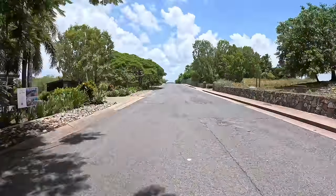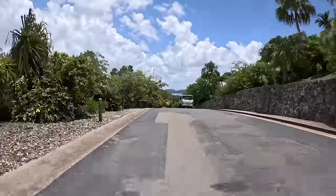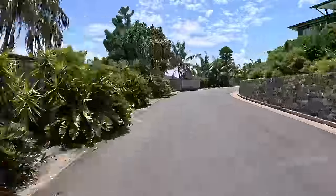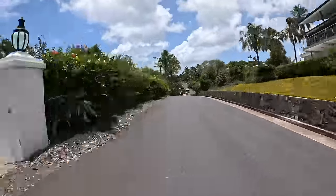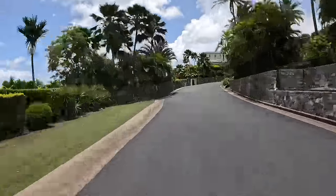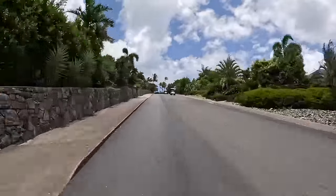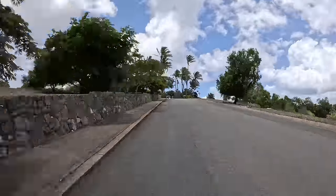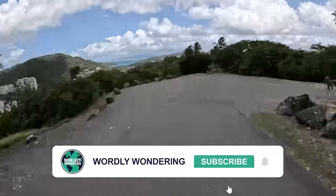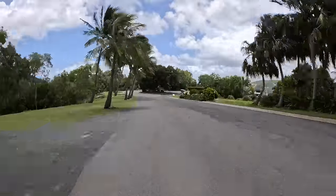We managed to get into Qualia for dinner — it's not always possible as a non-guest of Qualia — and would absolutely recommend that you do so. Qualia is just there on the left-hand side. Now we're just completing the circle to head back up towards One Tree Hill and then back down into Marina Village. It's very quick to get around Hamilton Island even on these buggies — you're never more than 10 minutes from anywhere.